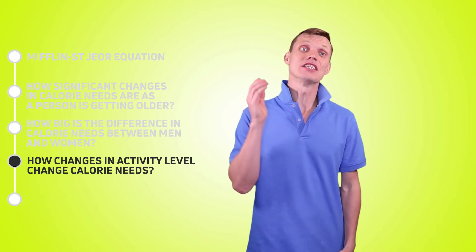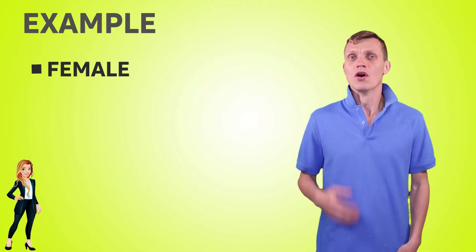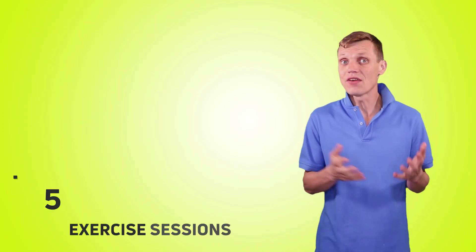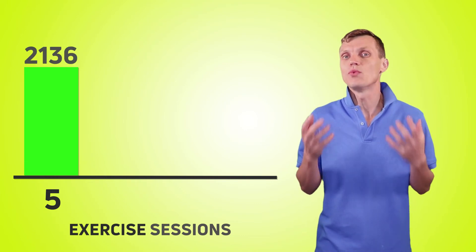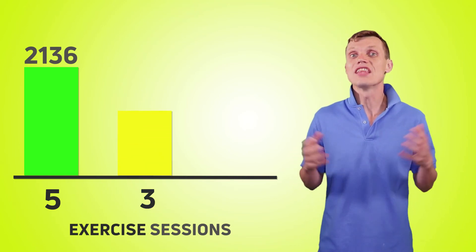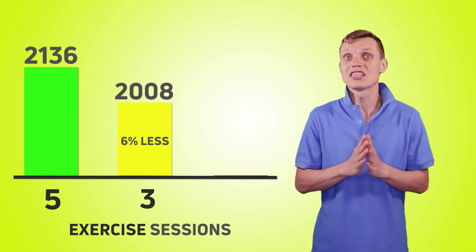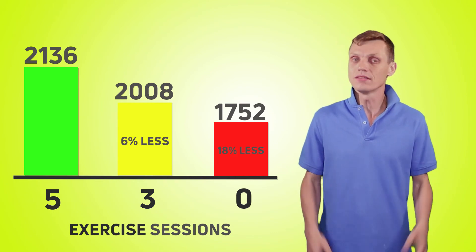The last question is: how will changes in physical activities change calorie needs? Let's take a female as an example — 28 years old, 143 pounds in weight, 5 feet 10 inches in height, and who maintains a good level of physical activities, meaning about 5 exercise sessions per week — so she's a really active person. The number of daily calories she needs is about 2100. If she reduces her activity to 3 exercise sessions per week, the number of calories she needs goes down to about 2000 — that's 6% less. And if she doesn't exercise at all, her daily calorie needs drop to about 1750, which is 18% lower. Quite a lot!